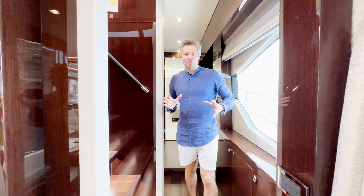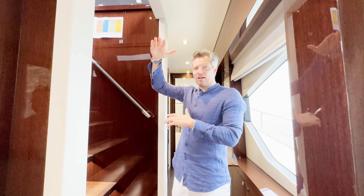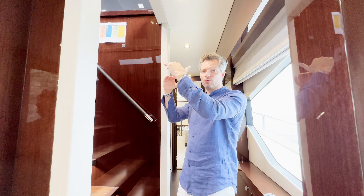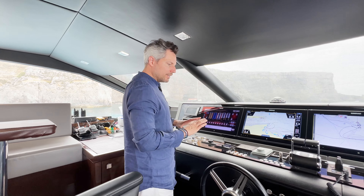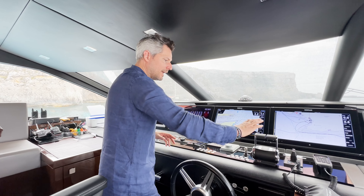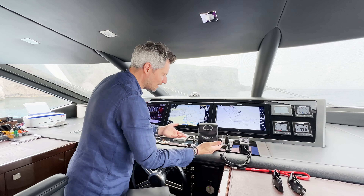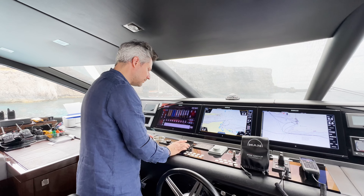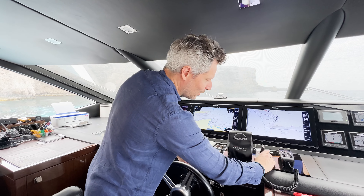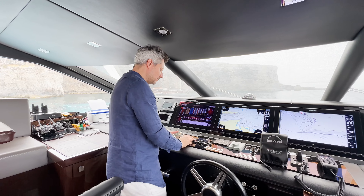Now let's check out the command post — the raised pilot house, positioned between the upper flybridge deck and the main deck, hence 'raised.' It's a very well-organized cockpit: steering wheel, engine control levers with their own protective covers, trim tab joystick, autopilot, VHF, a flare night vision camera, searchlight, Simrad autopilot, and hydraulic bow and stern thruster controls. Then you have the multifunction display control.